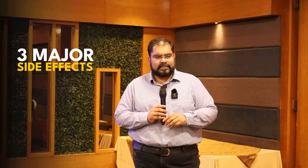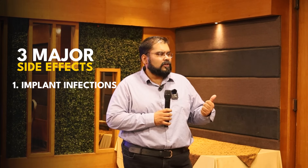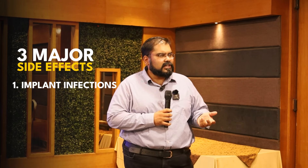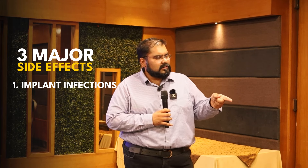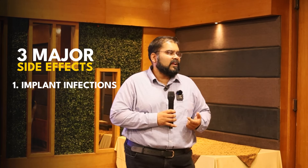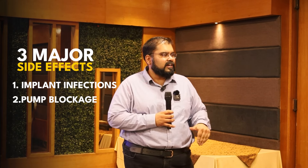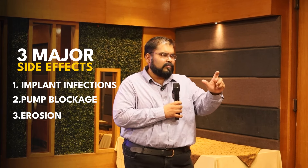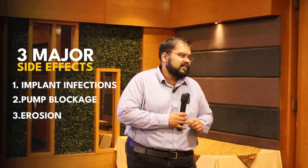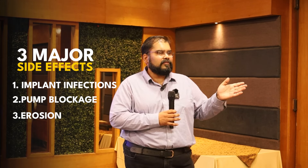Penile implants have three major complications. First is implant infection — these are foreign bodies, so uncontrolled diabetes or poor surgical technique can lead to infection and erosion. Second is malfunction — sometimes the pump gets blocked and the patient remains inflated and cannot deflate it. Third is erosion, where the implant protrudes out during vigorous activity and requires repair.